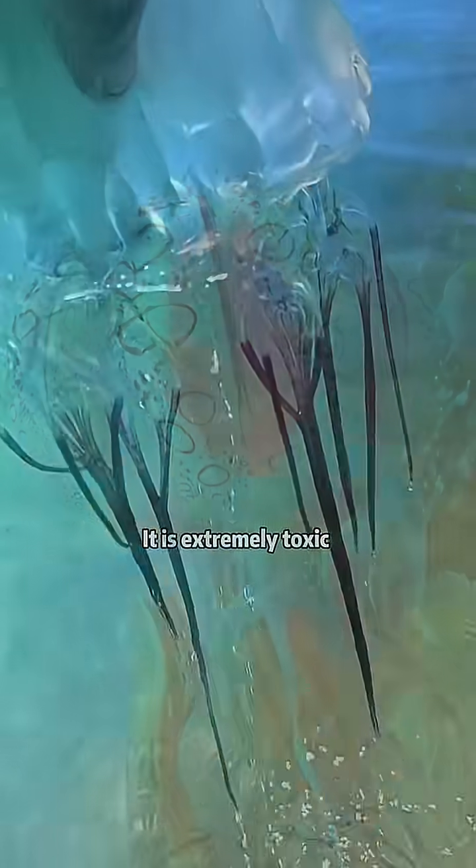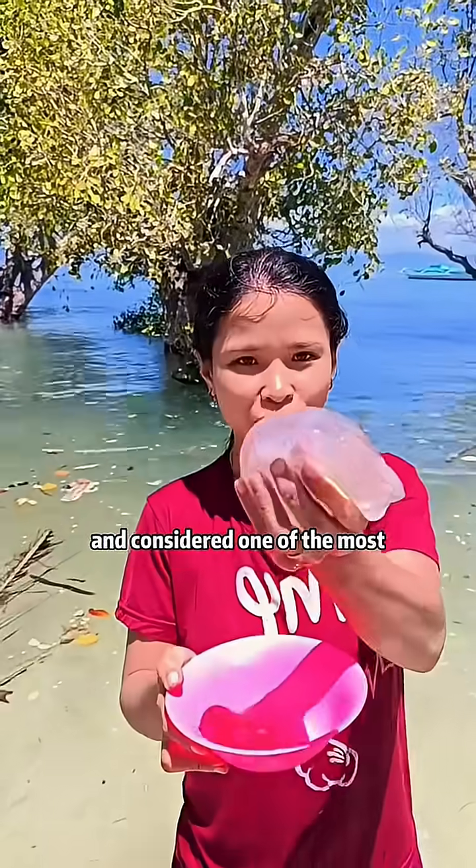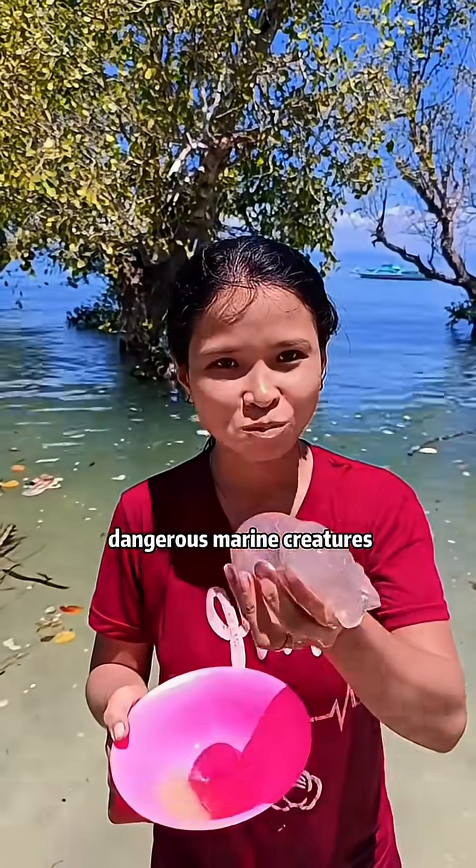Is this jelly for sporthonens? This is the box jellyfish. It is extremely toxic and considered one of the most dangerous marine creatures.